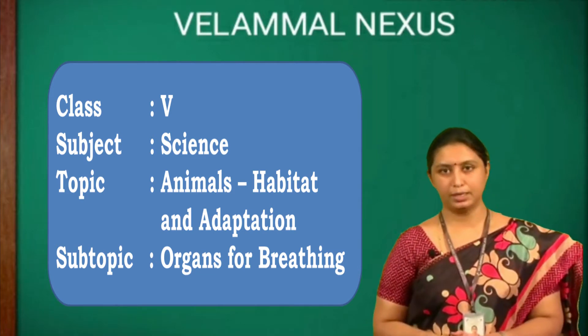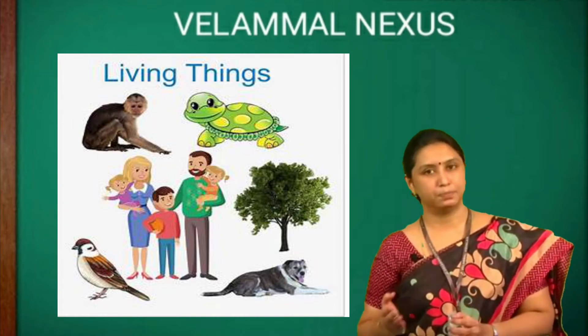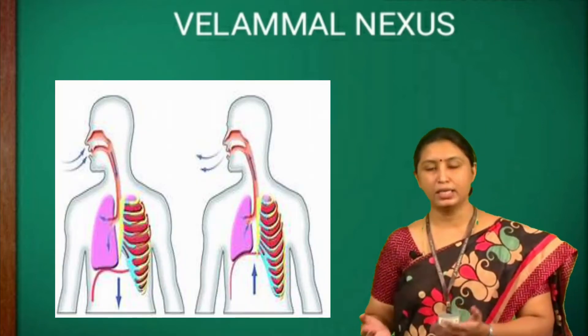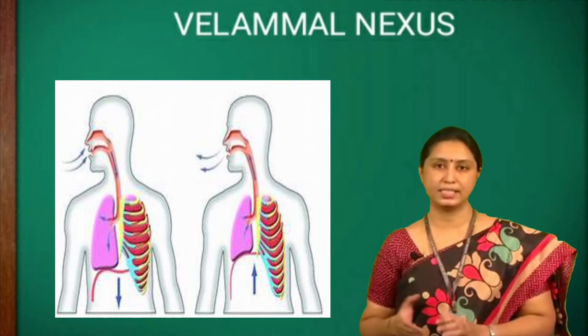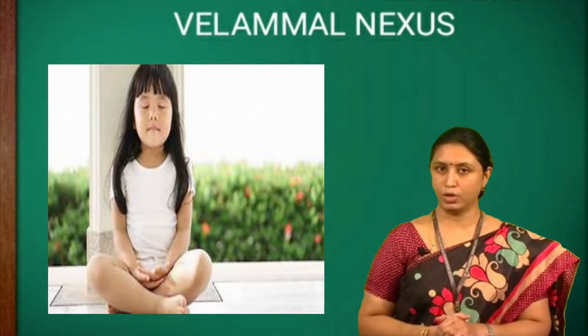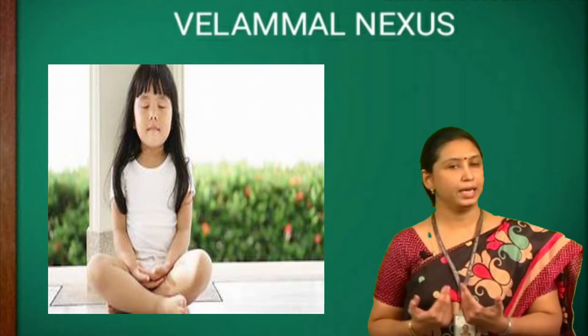Good morning children, welcome all. We all know that living things breathe. Living things need air to breathe. Breathing is a process of moving air into and out of our lungs to facilitate gaseous exchange. Breathing is very important to us because the breath is life. Without it, we wouldn't be alive.